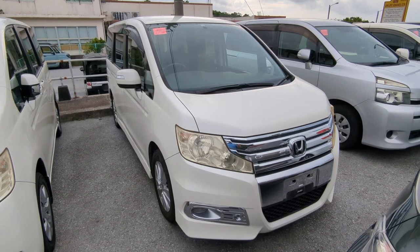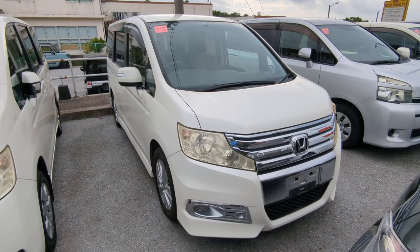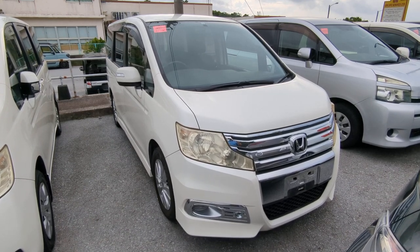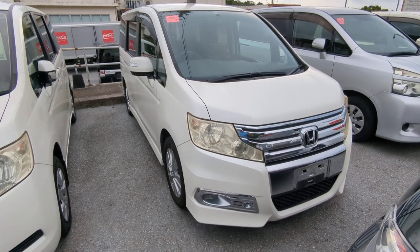Hey everybody, this is Don over at Johnny's Used Cars. Voted the best place to buy a car in Okinawa by the military community of Okinawa for the second consecutive year. That's right, we won last year in 2023, and we retained the title of repeat in this year, 2024.